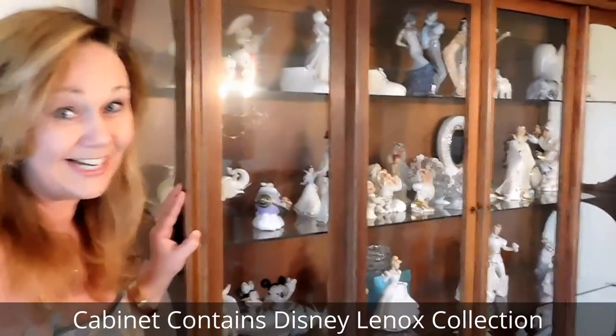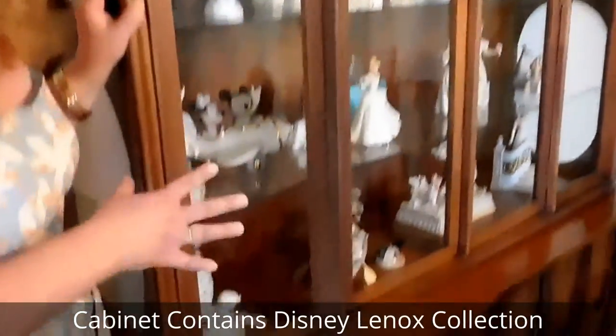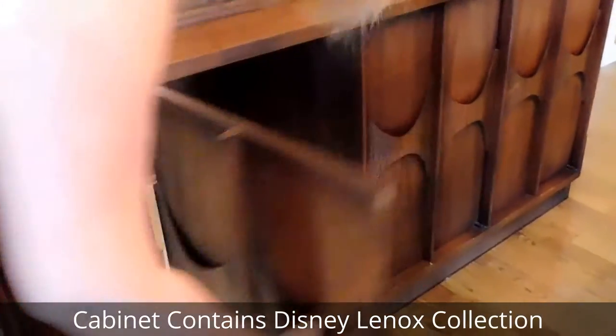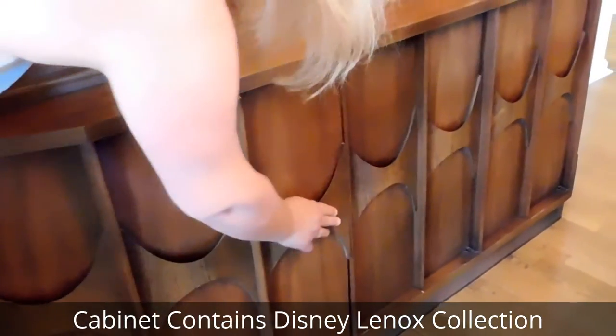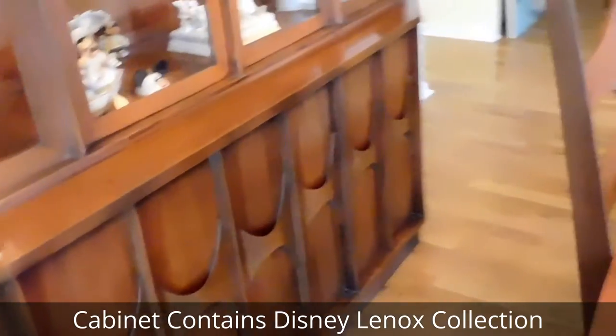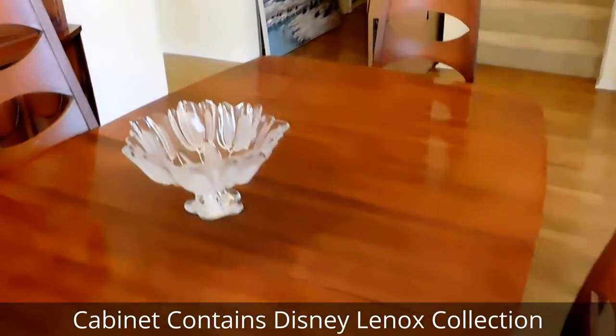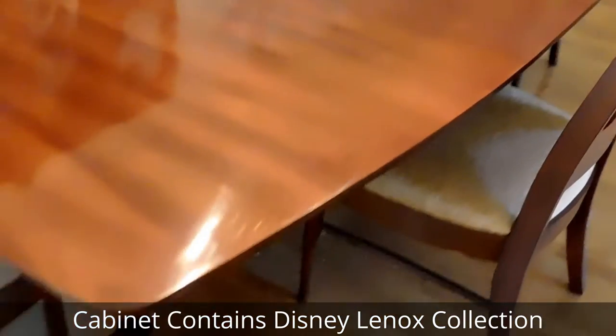We have this gorgeous mid-century Danish style dining room with this out-of-this-world cabinet that has fabulous features. These are all handles that open and close — it looks woven. Just a beautiful, beautiful set. The table is in excellent condition with the four chairs.